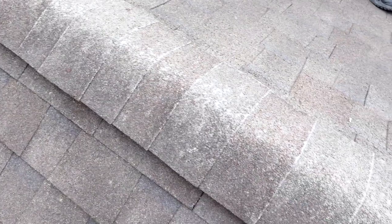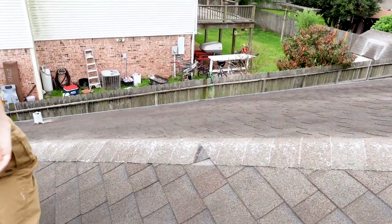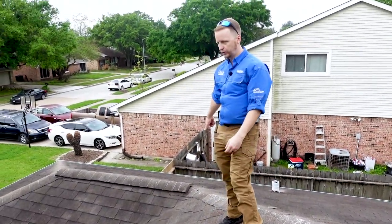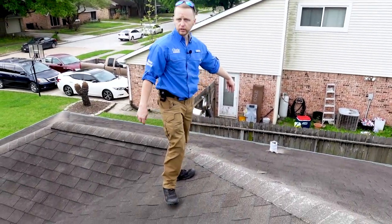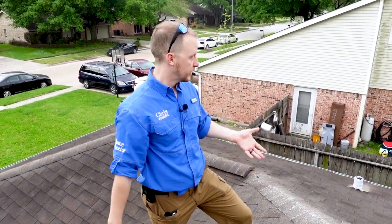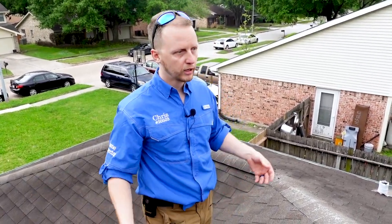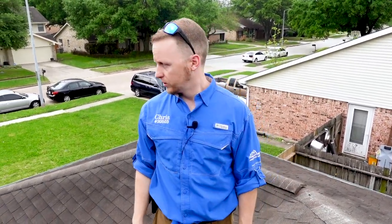Up on the roof — what the flippers do is make it look really nice on the inside and don't take care of the major stuff. You can see there is heavy granule loss across the ridge, damage, missing shingles. There are actual holes through the roof over here, and holes in the lead jack flashing. This is just a quick scan, but flippers all across Houston are making these houses look nice while first-time homebuyers end up with twenty to thirty thousand dollars worth of repairs — foundation, roof, HVAC.